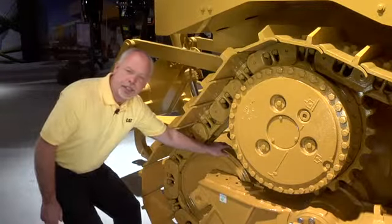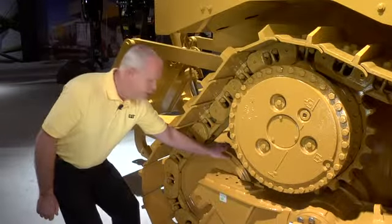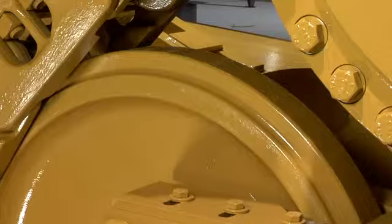So we have this new relief tread idler here that has two times the life — we can wear out two sets of tracks before we need to think about replacing this.